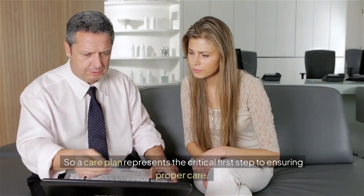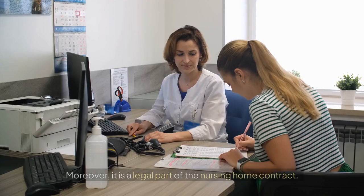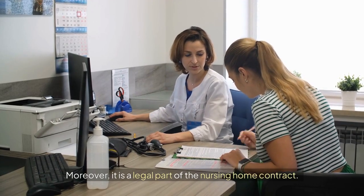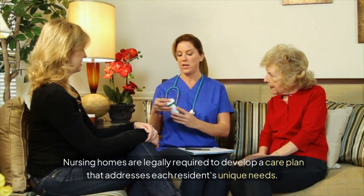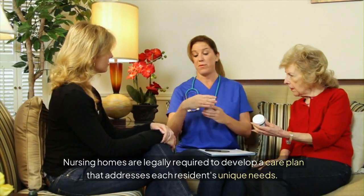A care plan represents the critical first step to ensuring proper care. Moreover, it is a legal part of the nursing home contract. Nursing homes are legally required to develop a care plan that addresses each resident's unique needs.